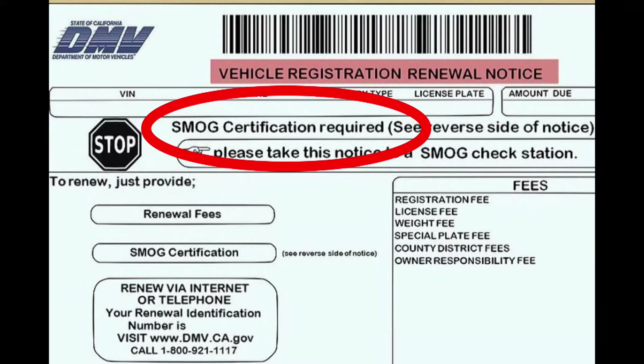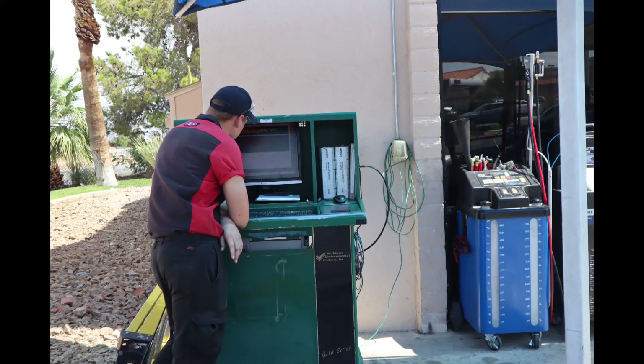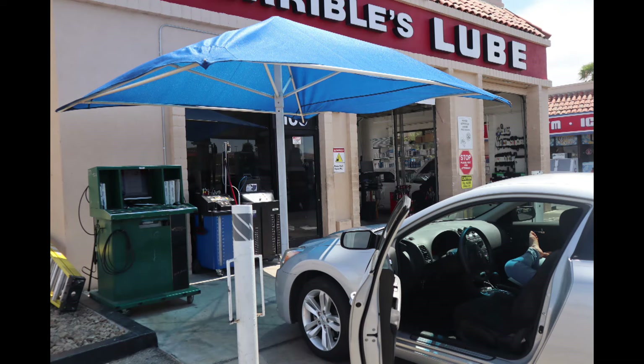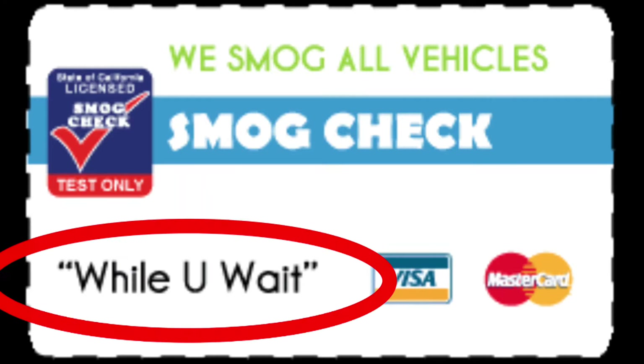It's very easy these days. You can find one by doing an internet search for "smog tests near me." These places are everywhere. The machine required to do the test is mobile, so often the smog place is a small hut or just an umbrella outside of a repair shop. It costs between $20 and $35 to have this test performed. The test is very quick — it only takes about a minute or two, and you usually do not need an appointment.